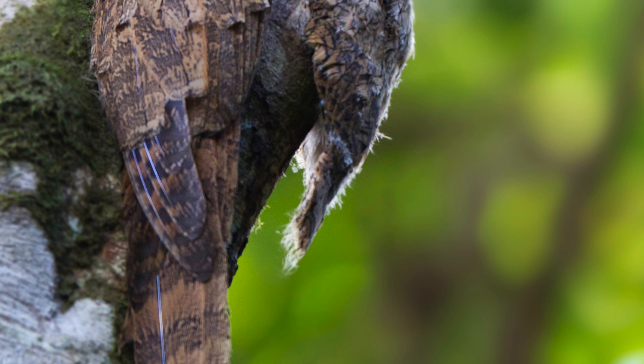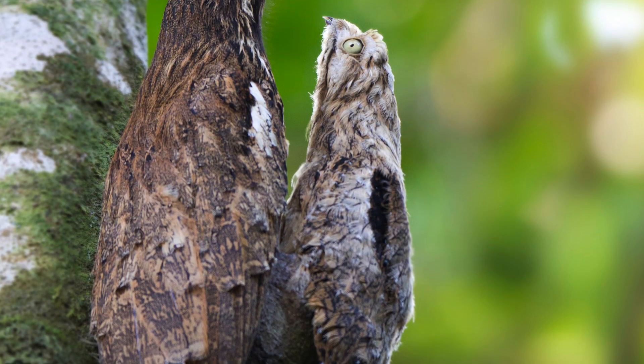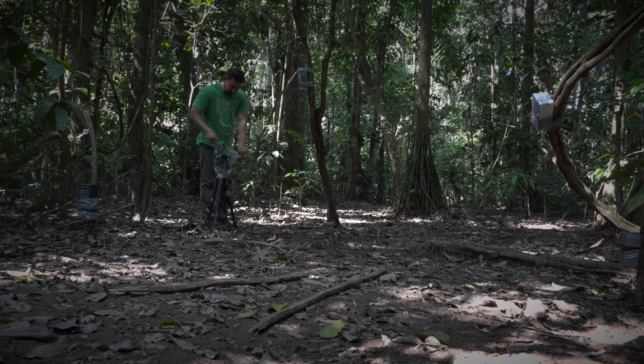Potoo is a cool picture. It's a cryptic bird that's really camouflaged up against a tree. It's pretty rare and difficult to see.